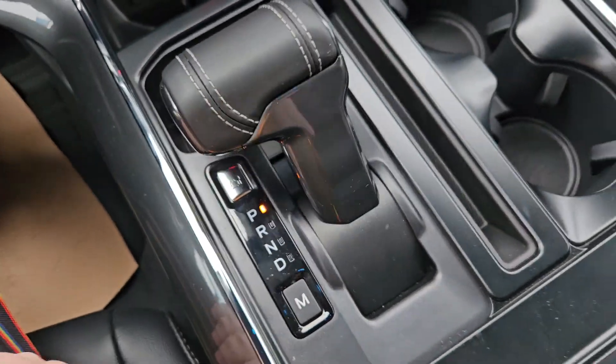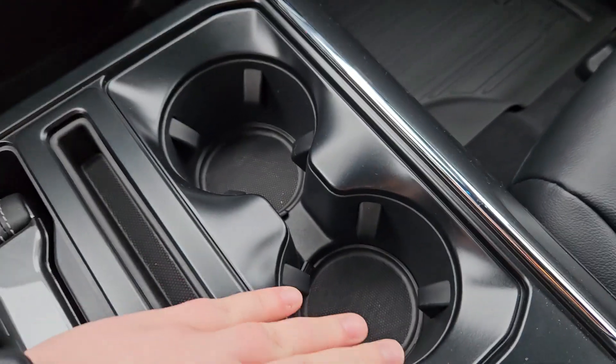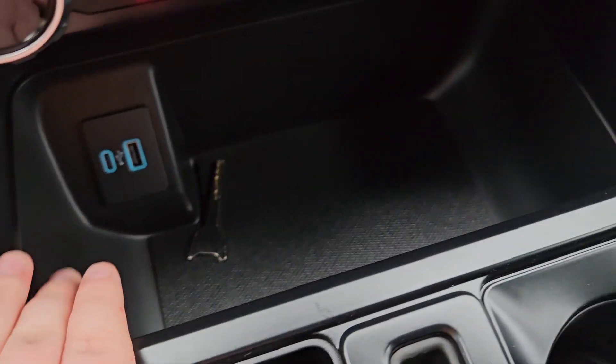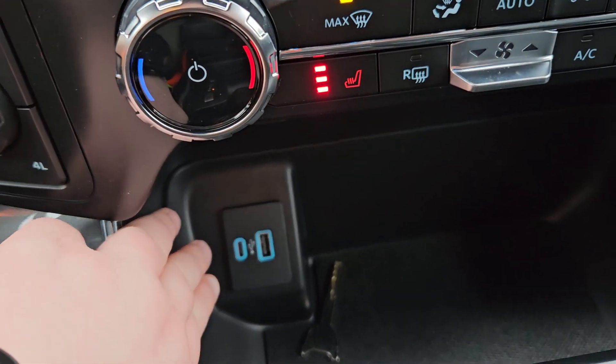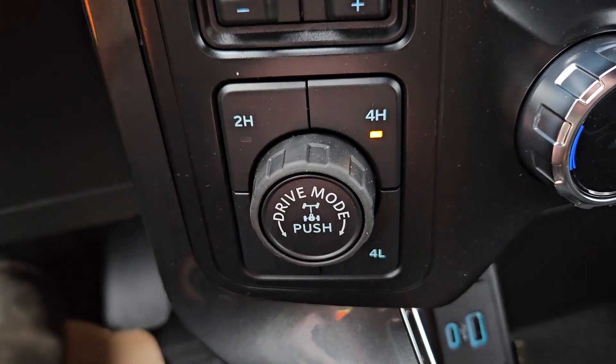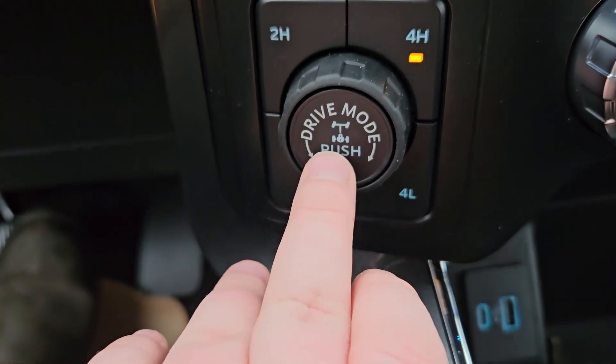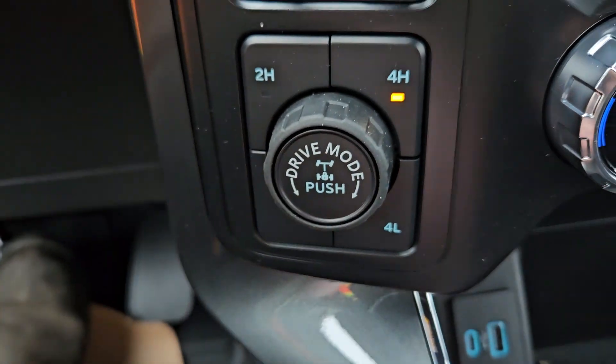Taking a look to the right, we do have a collapsible gear shift, which provides you with extra space. You have a nice phone slot for your phone, two cup holders, a nice little cubby for whatever you need, as well as a USB and a USB-C. You have your four-wheel drive options, your rear access axle lock, as well as your drive modes right there.